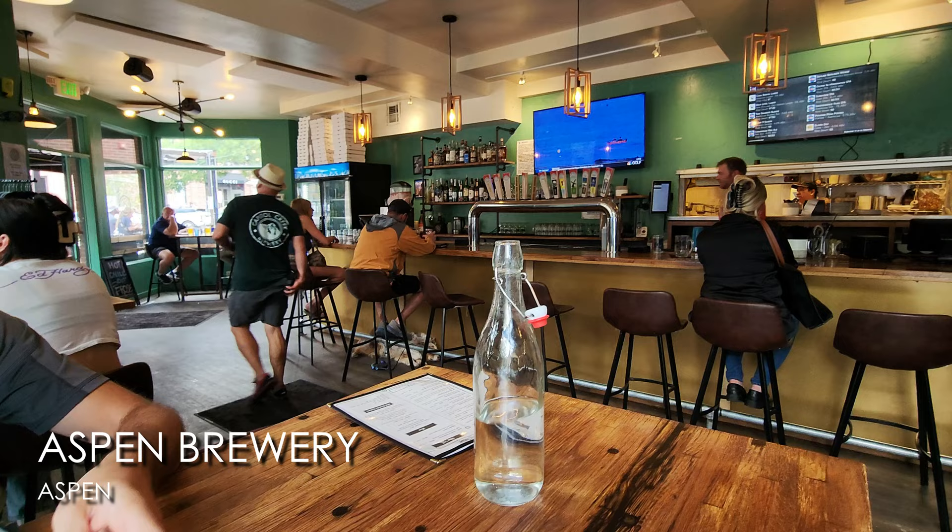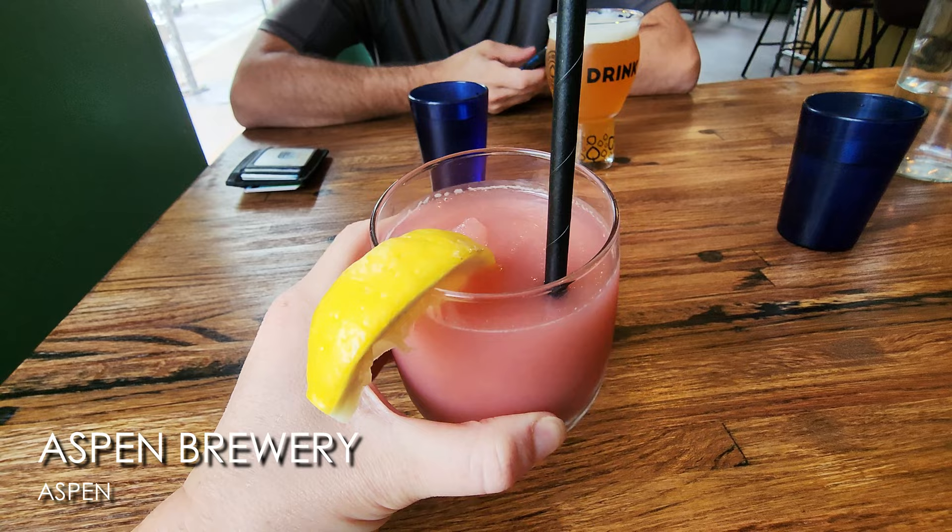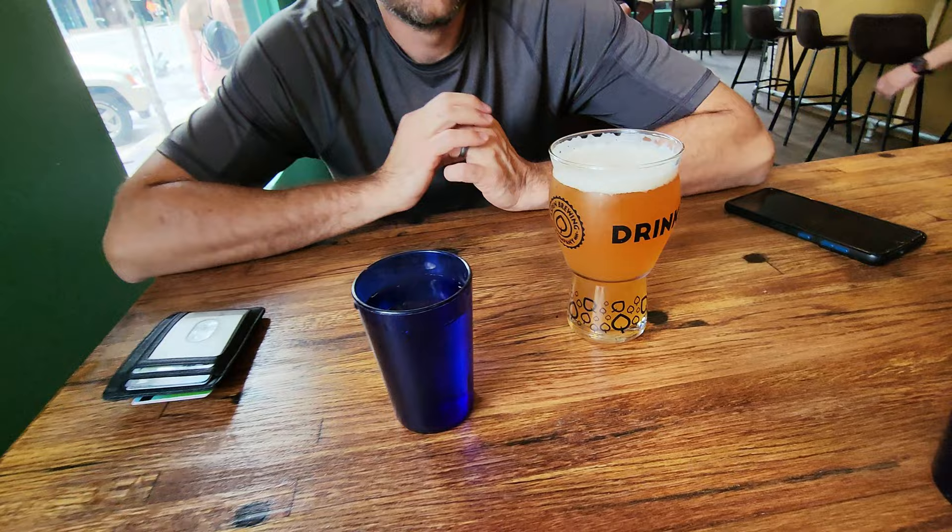Next we headed to the Aspen Brewery. I got a frozen rosé with strawberries and lemon, and Vince got an Independence Pass IPA. That was the best frozen rosé strawberry lemon slush I've ever had — excellent!